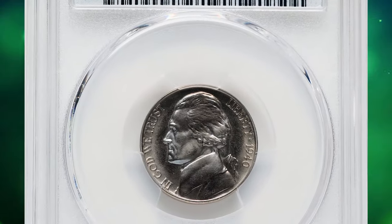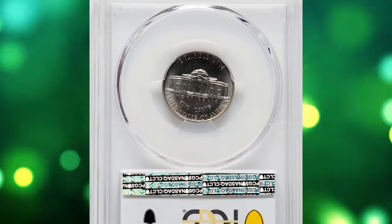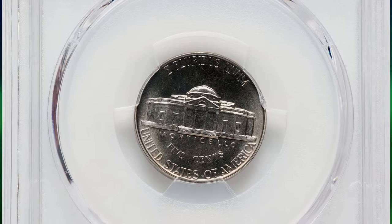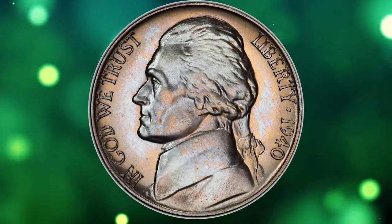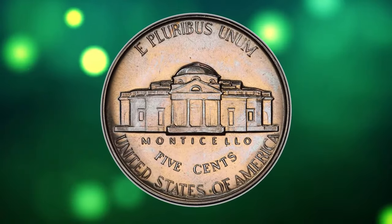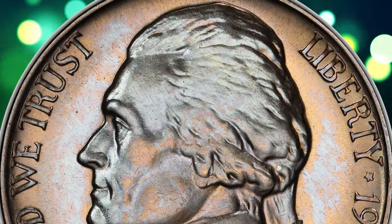Number 3: 1940 Jefferson Nickel with Reverse of 1938. The Reverse of 1938 is identified by the mushy steps on Monticello, contrasting with the Reverse of 1940, which has sharply defined individual steps. The Reverse of 1938 variety is by far the rarer of the two in proof format, being scarce in any grade and rare at the superb gem level.